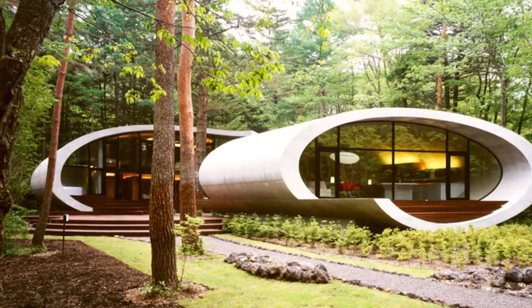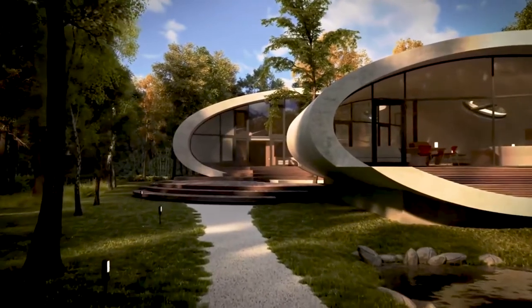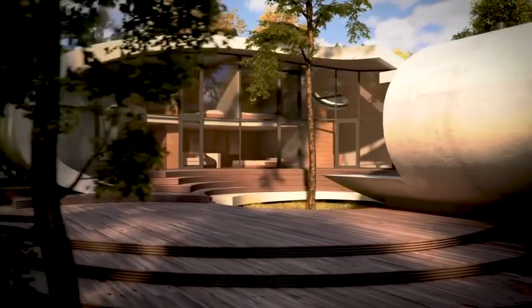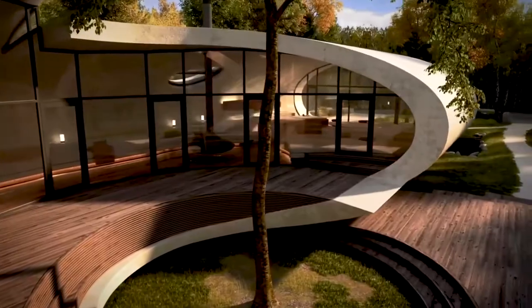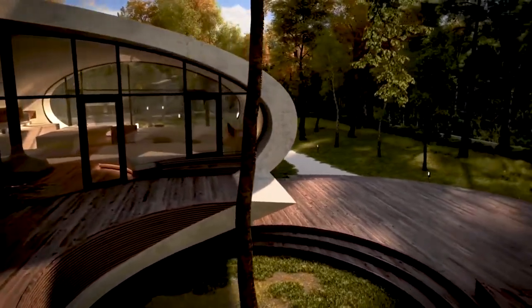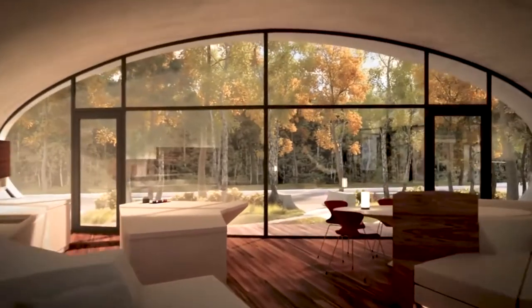Shell House. This absolutely futuristic shell house is located in the middle of the woods in Karuizawa, Japan. Completed in 2008 by Kotaro Eide, the shell house strongly resembles a spacecraft. White double elliptical shapes are used in contrast to the concrete and warm wood, creating an impression of something that exists in harmony with nature, and yet is different from it.